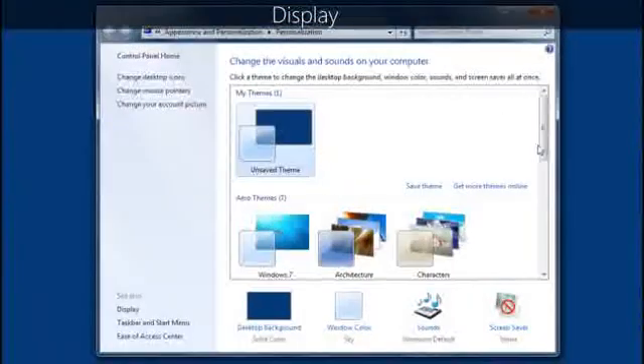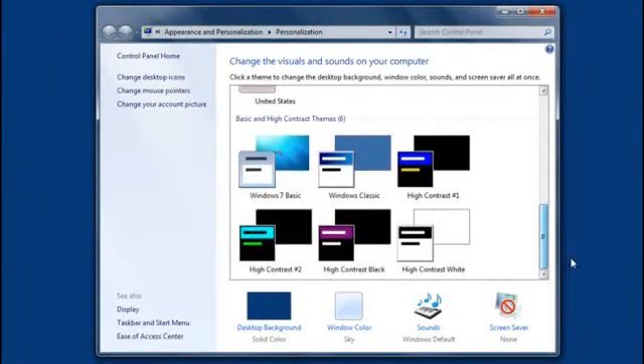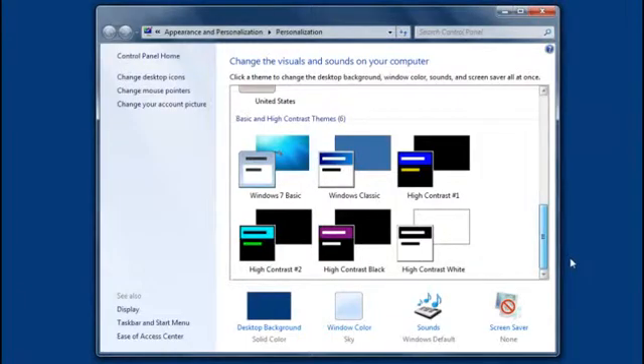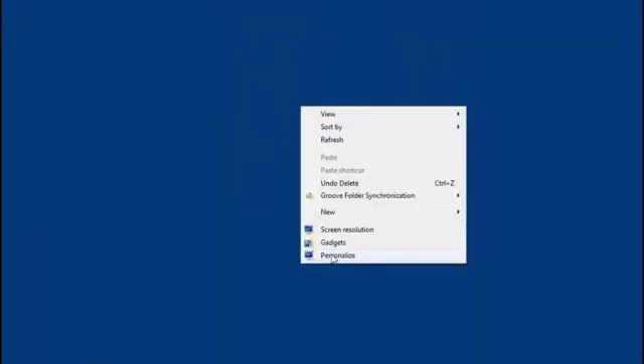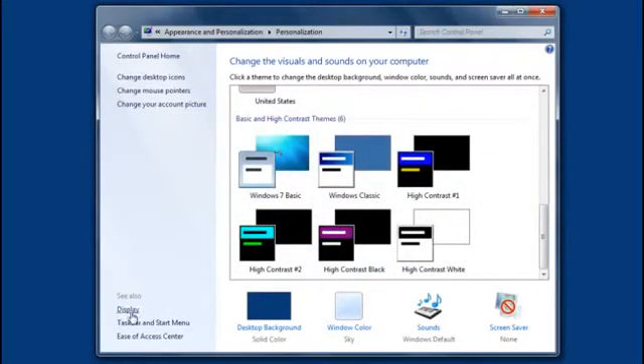For example, Add or Remove Programs is now called Programs and Features. And Display is now divided into two pages. Use Personalize to change your desktop background, Windows Color, Sounds, and Screensaver — just right-click the desktop and then click Personalize. Use the other page, Display, to adjust text size and screen resolution. You can access Display from Personalization, or search for it by clicking the Start button and typing Display in the search box.